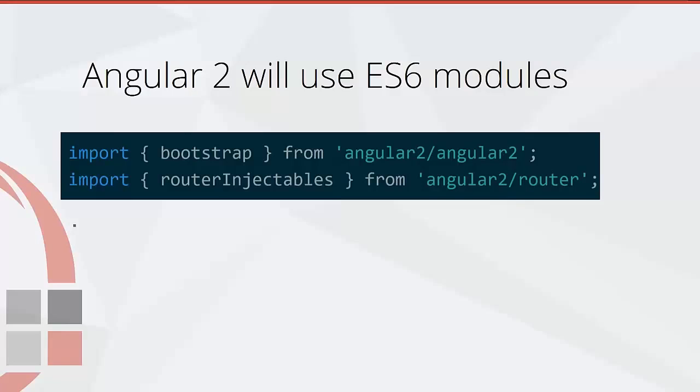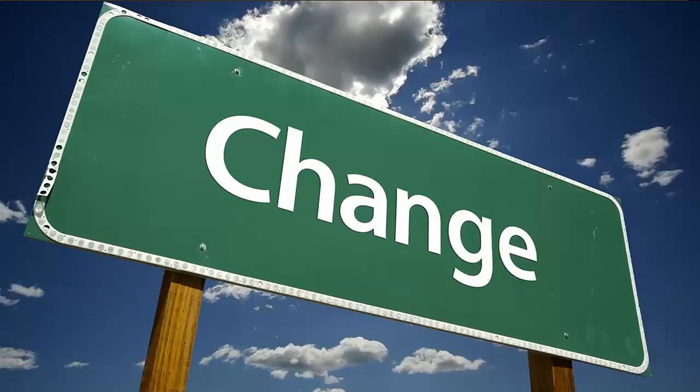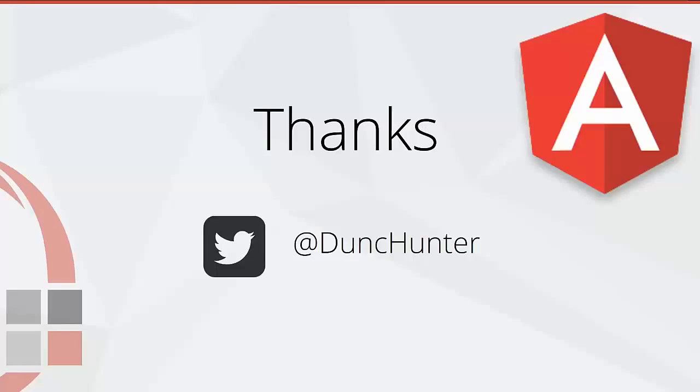We'll also get some exciting new tooling coming on the scene with things like JSPM and Webpack. This is a lot of change and I'm really excited to start using Angular 2 at work. If you haven't started learning Angular 2 yet, now is a really good time to get started, and I'd love to help you stay up to date with all of this change — so cheers and thanks for watching.